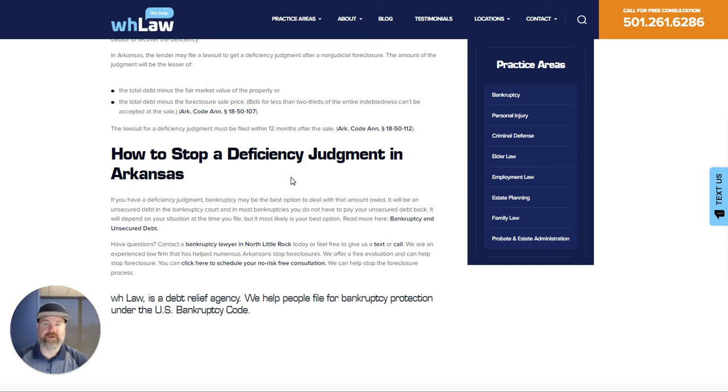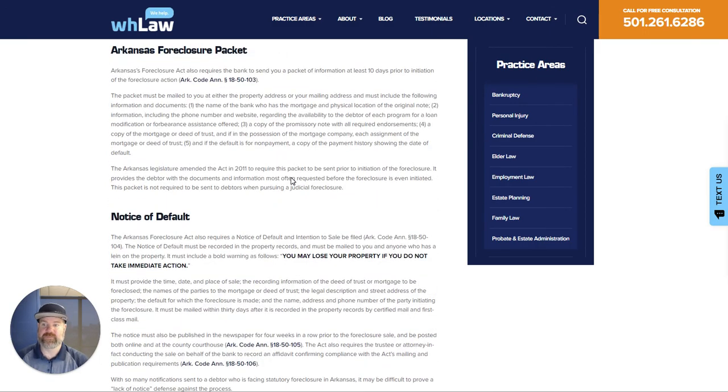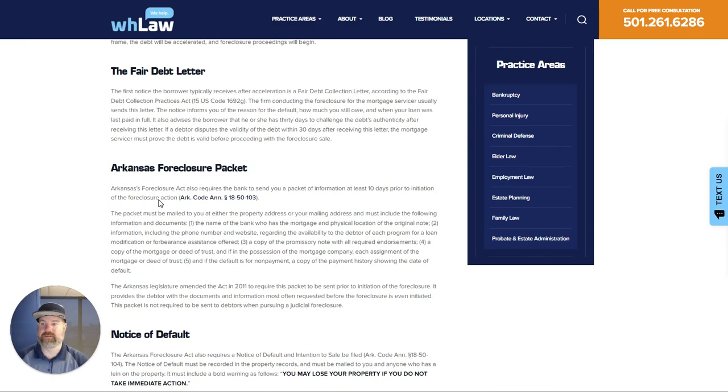That's more information about how to stop foreclosures in Arkansas. I'll put a link to this in case you want any more reading information. Thank you very much. This is Brandon Hobart with WH Law.